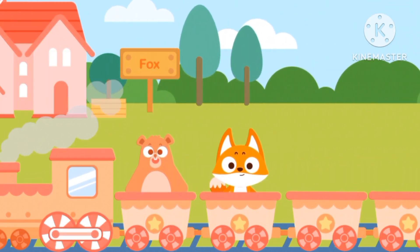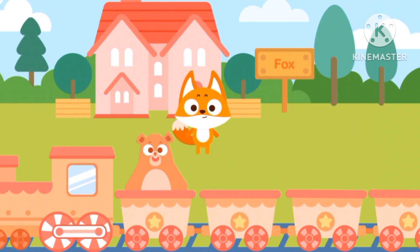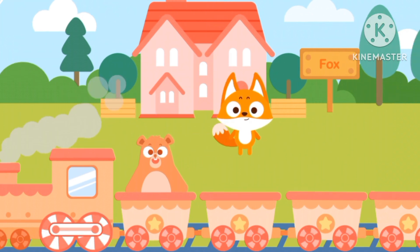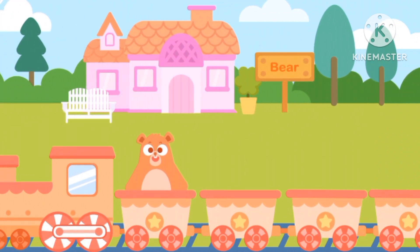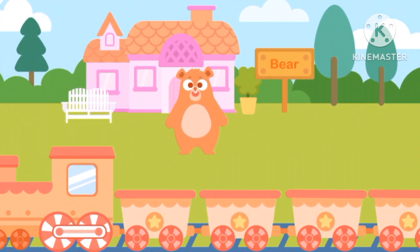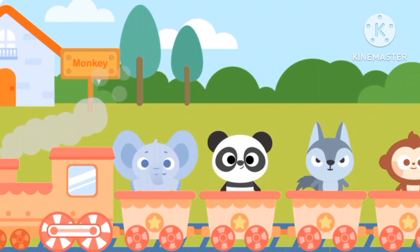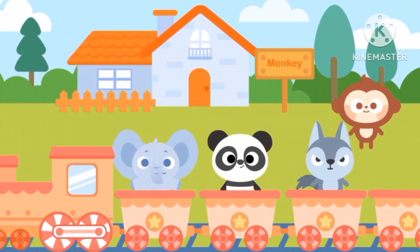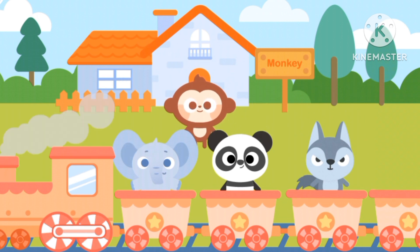Now it's Fox's turn. Great job! And lastly is Bear's. Bear's house is the pink one. Boom! The monkey stops — it's at his house.